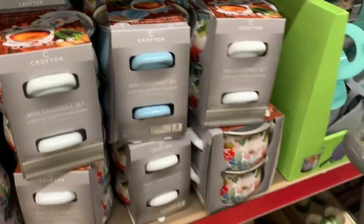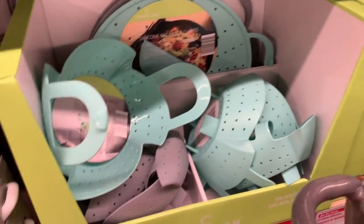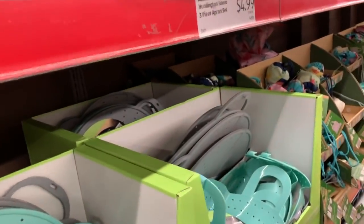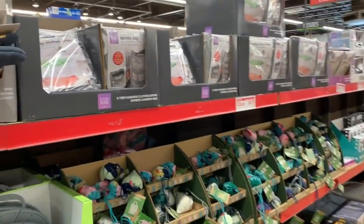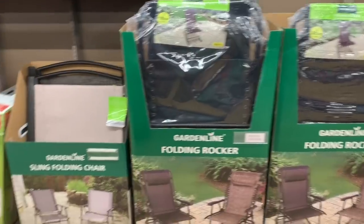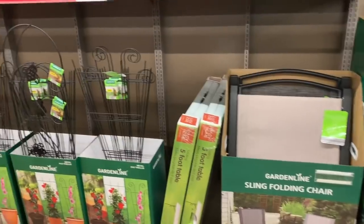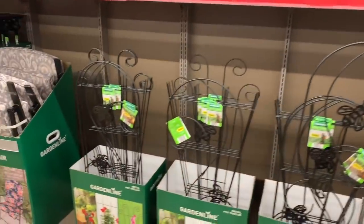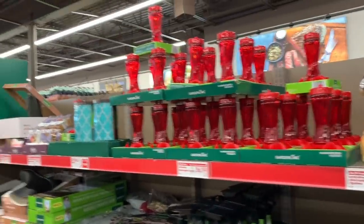These are so cute! Silicone splatter guard and steamer, those are $6.99. We have reusable straws, a cute little apron, oven mitt and pot holder set for $4.99 — really nice! And over here we have a lot of outside things: folding rockers, sling folding chairs, bench cushions, trellis options, and hummingbird feeders.